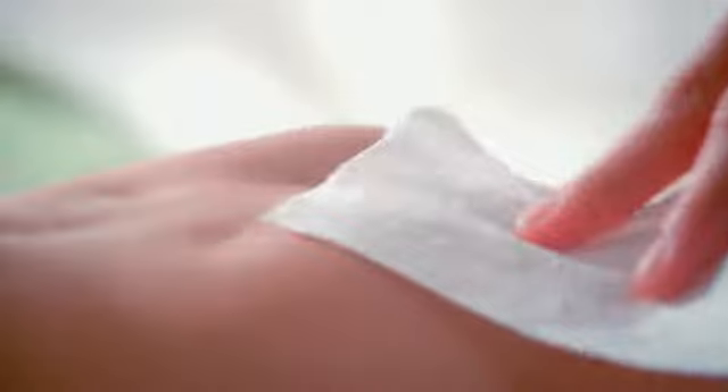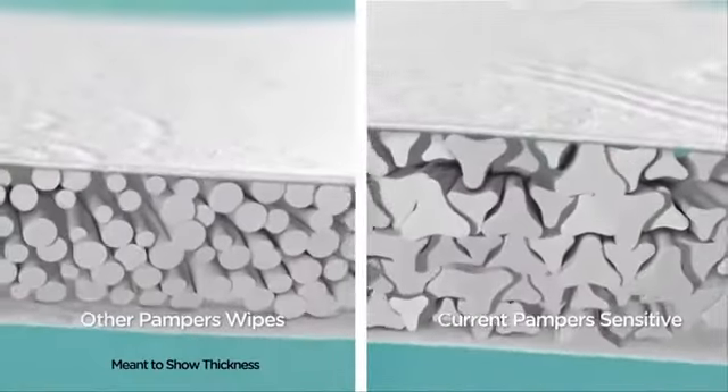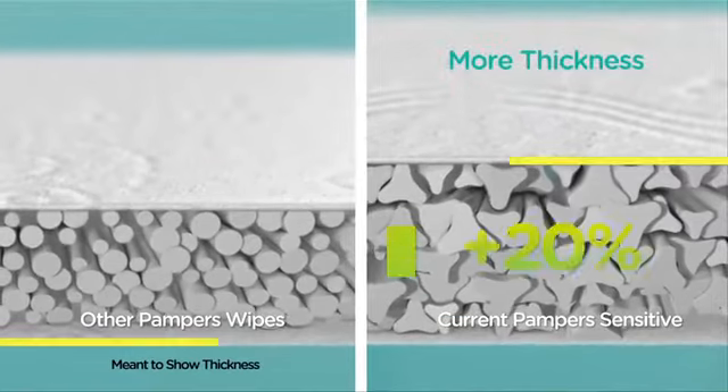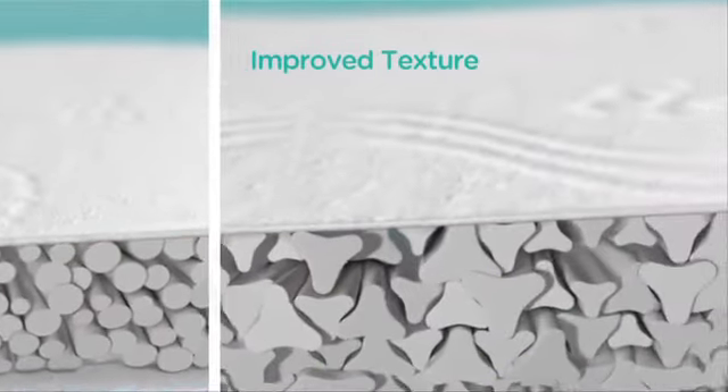And what makes every Pampers Sensitive Wipe so much better than before? It's the little things that make our wipes great, like 20% more thickness in each wipe, and an improved texture that gently cleans better than before.